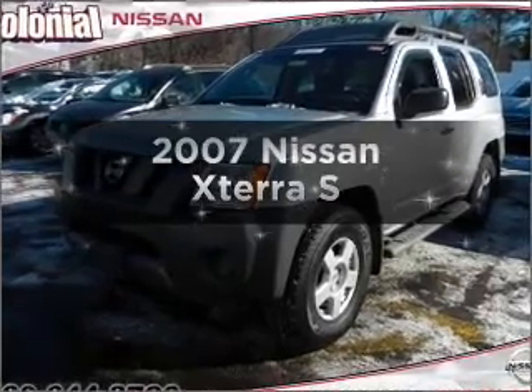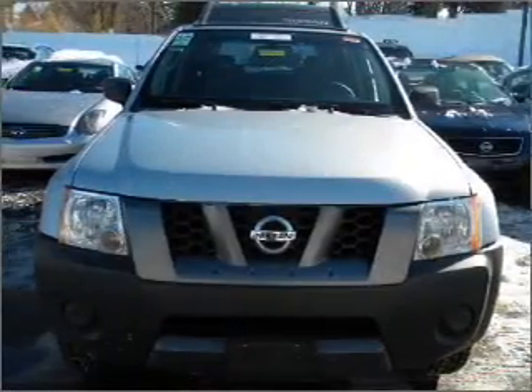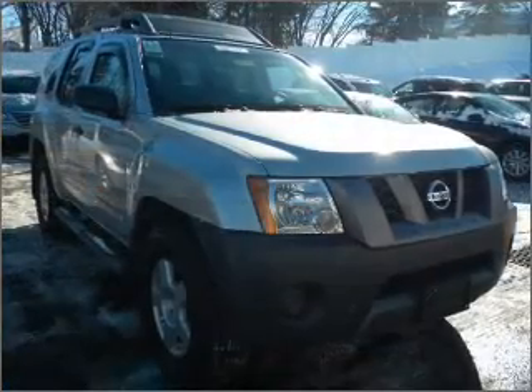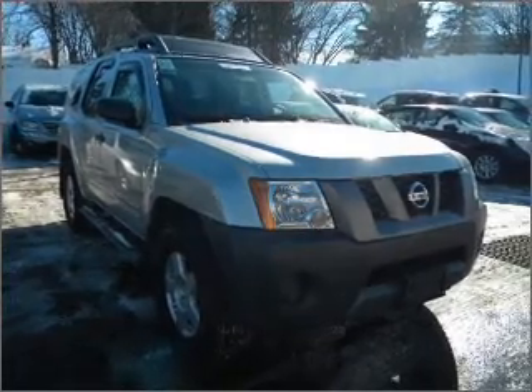Introducing the 2007 Nissan Xterra — everything you need under one roof with this great vehicle. With a solid 6-cylinder engine connected to a smooth shifting 5-speed automatic transmission, premium wheels give a more luxurious look.